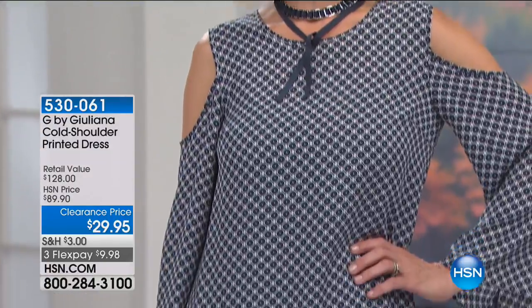Good day, hi everybody, I'm Siobhan Sarna. I hope you're having a beautiful day. We have more fashion clearance coming up for you, and this is G by Juliana, the cold shoulder printed dress. Looking very, very hot with that cold shoulder.